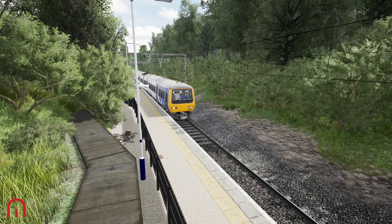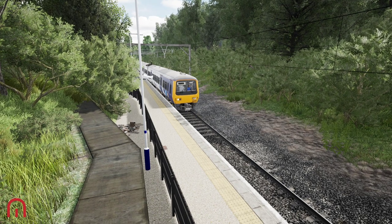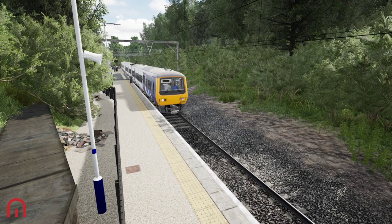Good morning, passengers. Mega Sim here. Hopefully you're doing good. The Glossop Line is coming out tomorrow and we have early access to this route.